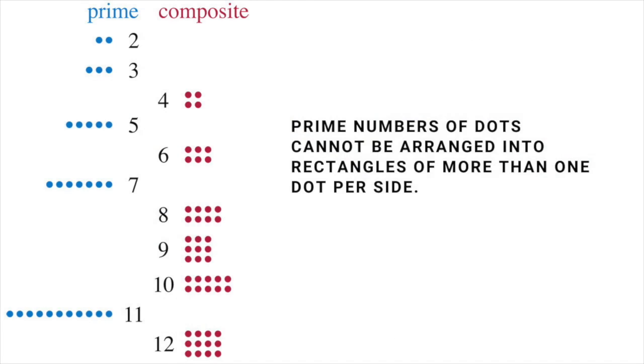The first few primes are 2, 3, 5, 7, 11, 13, 17, 19, 23 and 29.